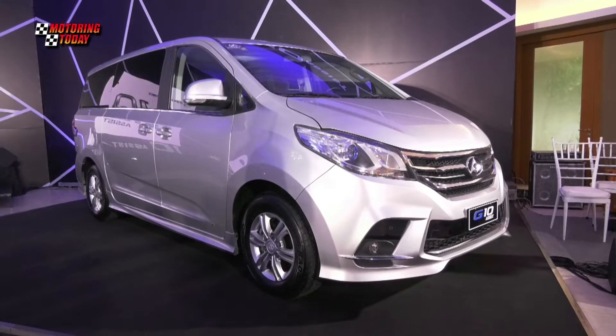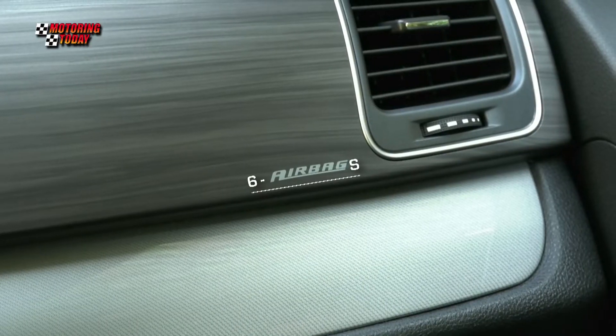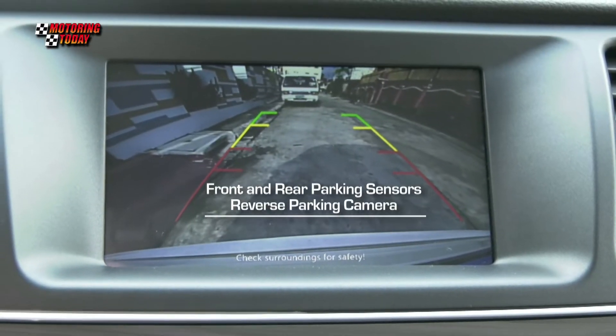For safety, the G10 meets global safety standards with an integrated body structure, front and side airbags for the driver and front passenger, three-point seatbelts on all seats, ISOFIX, front and rear parking sensors, and rear camera.